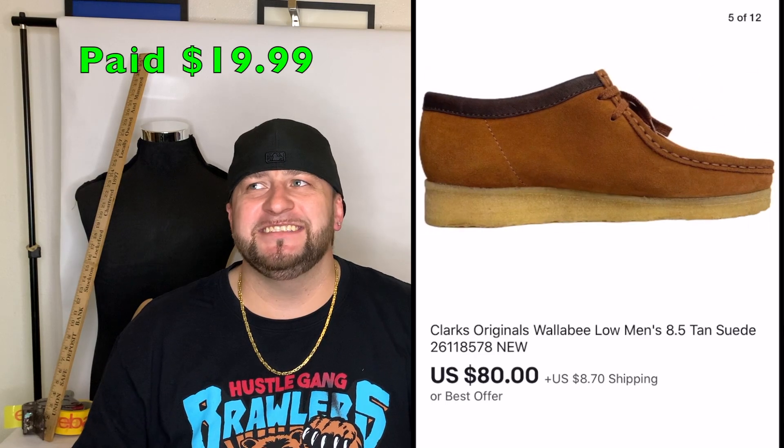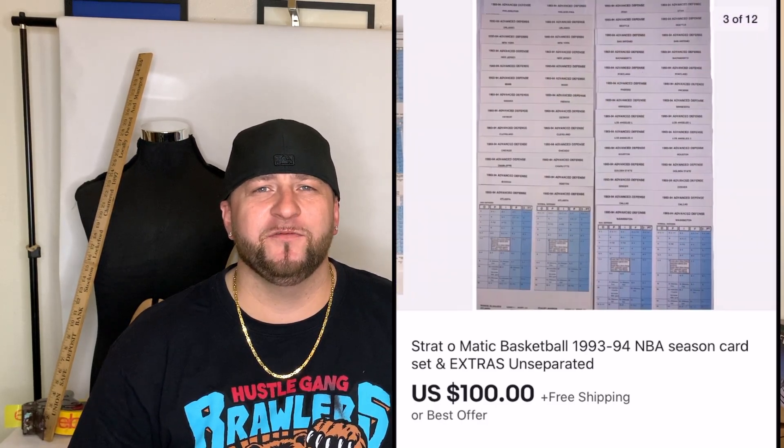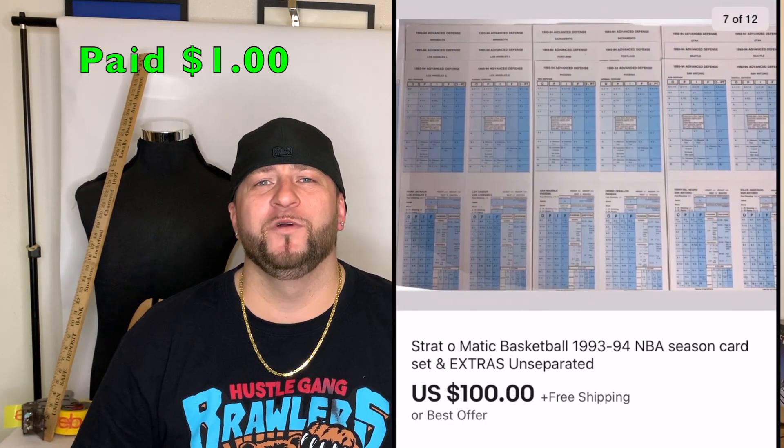Next was a pair of Clark's Wallabies. I paid $19.99 for these — they were brand new condition — and listed them as new without box. They sold for $80 plus shipping.